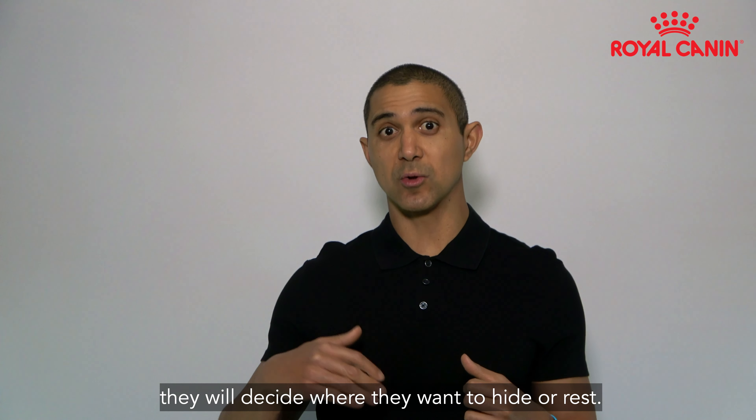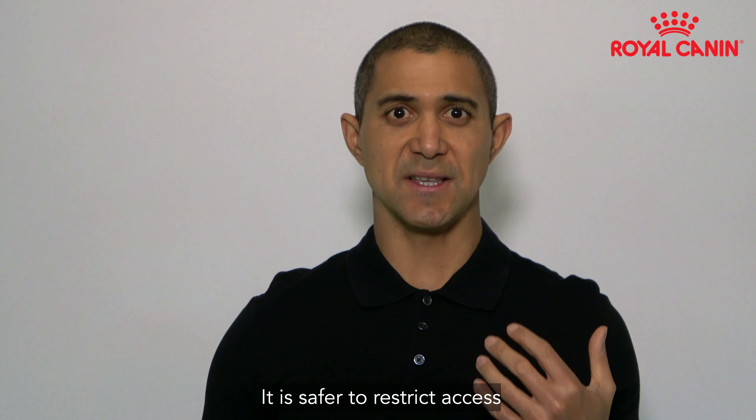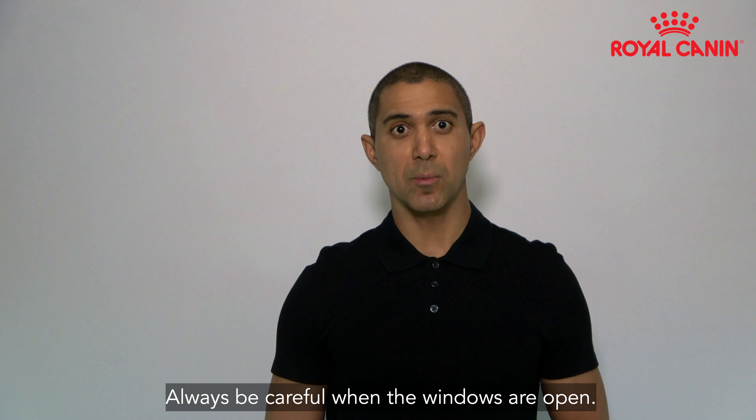They will decide where they want to hide or rest. It is safer to restrict access to areas like balconies or the yard in the beginning. Always be careful when the windows are open.